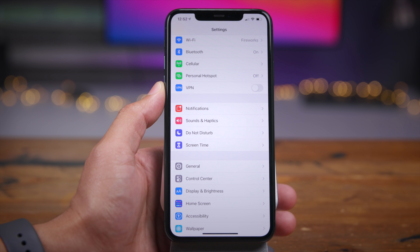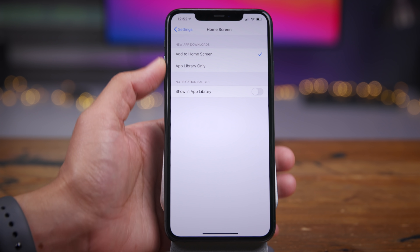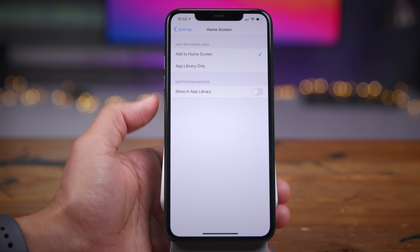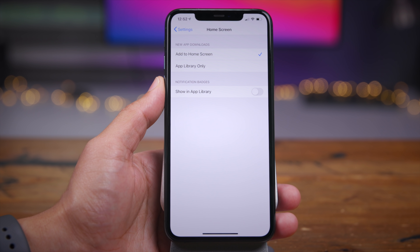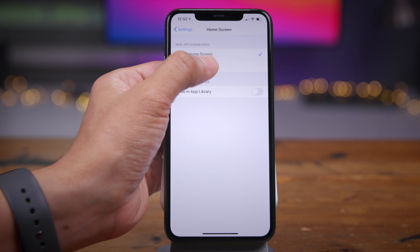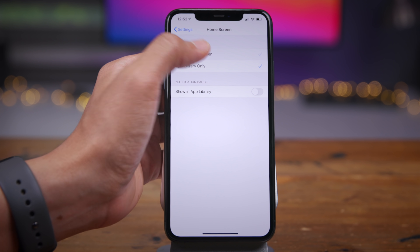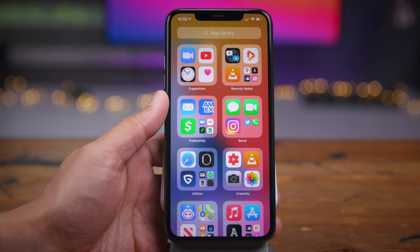If you go to Settings, you'll find a new home screen section. This allows you to decide what happens when you download apps from the App Store — you can have the app added to the home screen, or choose to have it added to the app library only, skipping the home screen altogether. Depending on your preference, you can set that up.